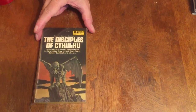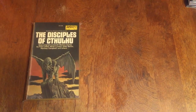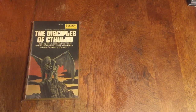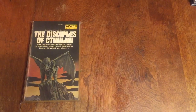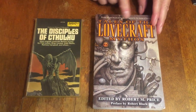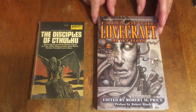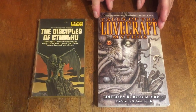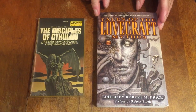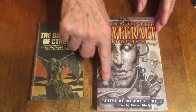One of them is DAW Book 213 from 1976, The Disciples of Cthulhu — giant winged creatures with tentacles and all kinds of squid-like, octopus, octopedal beings. Tales of the Lovecraft Mythos from 2002 has all different writers writing in the Cthulhu mythos stories. Lovecraft encouraged other writers to write in his genre of horror, and they did.